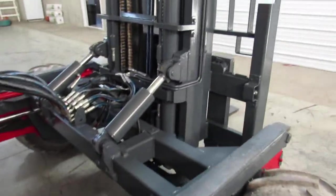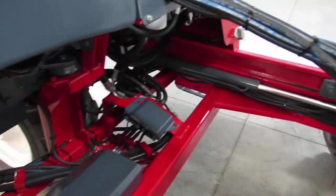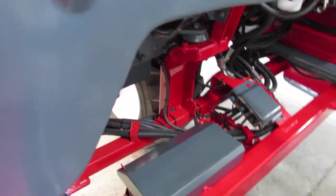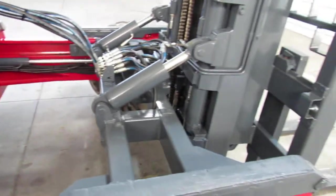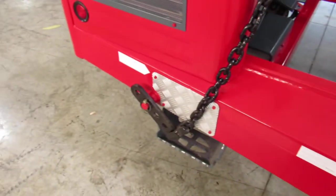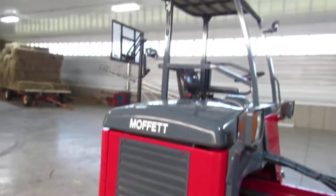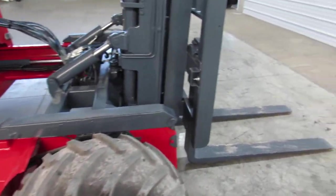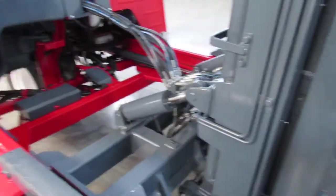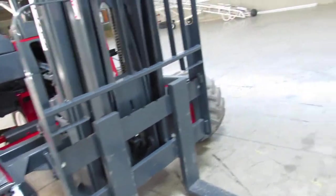We're going to give you what we call an operational guarantee. What that means is it's going to show up in the condition we've shown you here today. We're going to back up this engine for one month — it's a short-term guarantee just so there are no disappointments and you can go to work. You can buy this online sight unseen if you need to, counting on the video, the pictures, and what we've said.